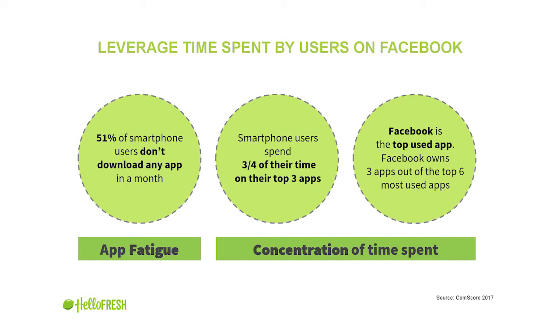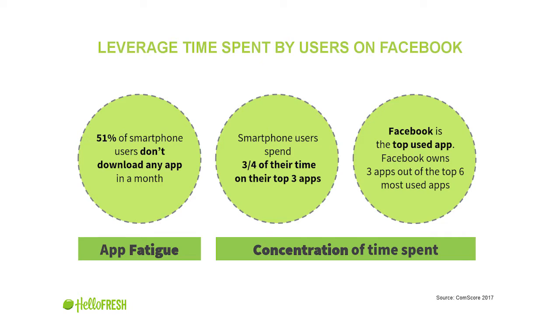First, opportunity. A few striking statistics. According to Comscore, in the US more than half of smartphone users don't download any new app in a month — that's what we call app fatigue. Getting into people's smartphones is like a real estate investment. The time spent by smartphone users is spent only in their favorite apps: a user spends half of their time in their favorite app, and three-quarters of their time on their three favorite apps.